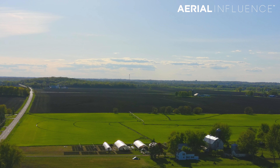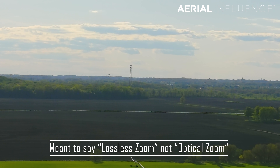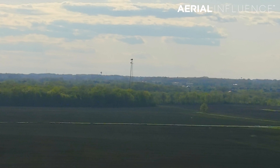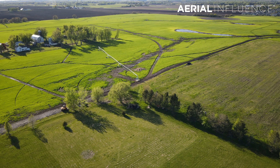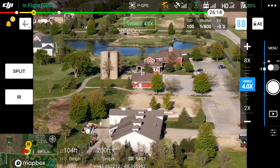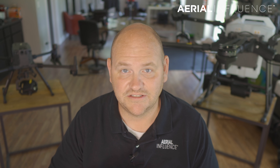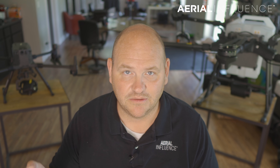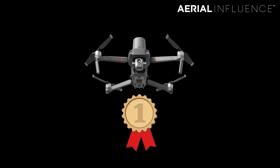Let's talk about zoom range. For the Autel Evo 2 640T you get four times optical zoom and eight times digital zoom — at four times you still get a lossless, crisp image, but beyond that it starts to break up. With the DJI Mavic 2 Enterprise Advanced you also get four times lossless zoom, but then you're looking at 32 times digital zoom, which is great for inspection purposes and can change your workflow, saving you time and money. That 32x zoom is in photo mode only on the Mavic 2 Enterprise Advanced, and this category obviously goes to the Mavic.